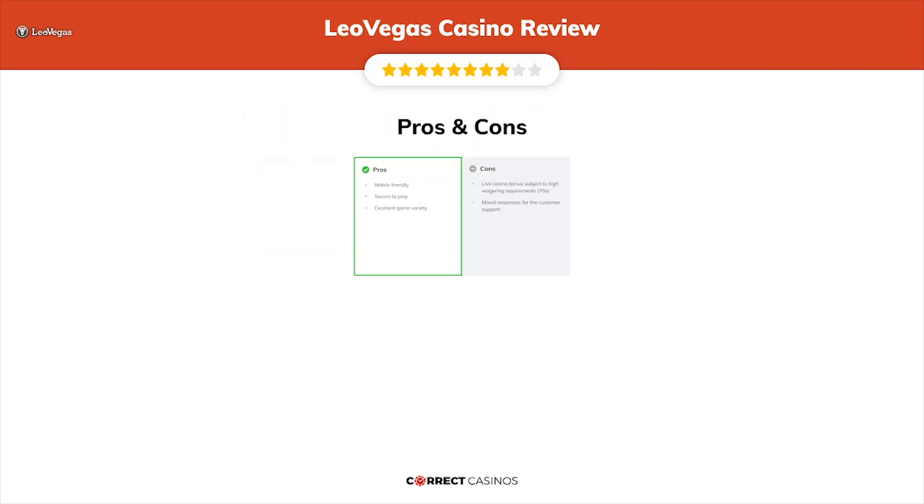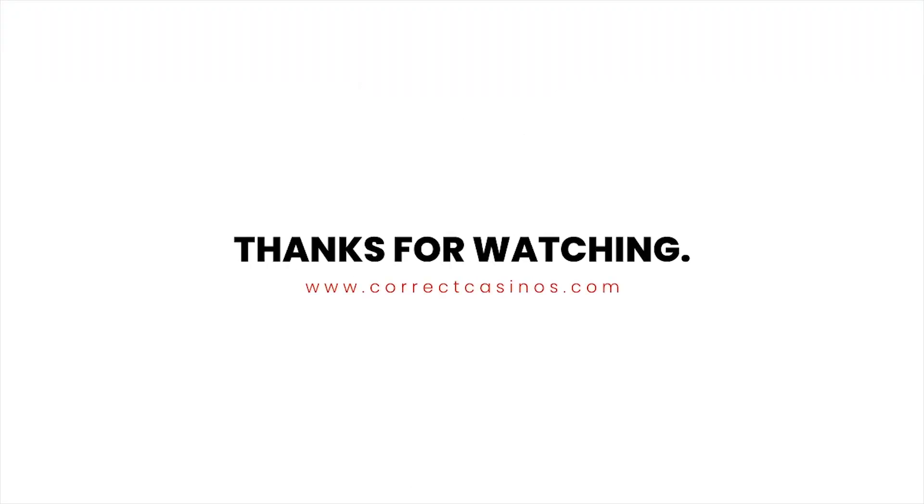The final verdict: Leo Vegas Casino's strengths are that it is mobile friendly, secure to play, and has an excellent game variety. Its weakest points are that the live casino bonus is subject to high wagering requirements of 70x, and there are mixed responses for the customer support. Thank you for watching. Visit correctcasinos.com for more casino reviews.